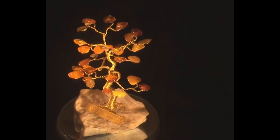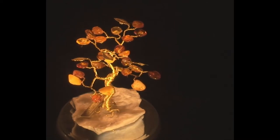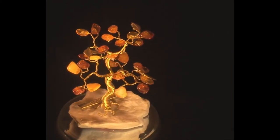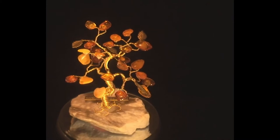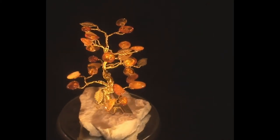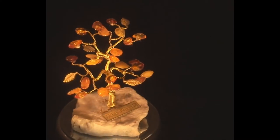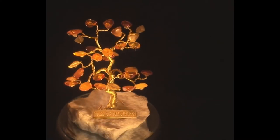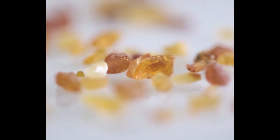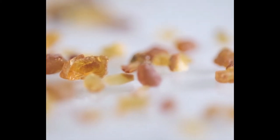Fine amber is mostly found in the Baltic states and in the Dominican Republic. In terms of its historical context, amber is a wonderful stone that has been used across history. Archaeological finds reveal that humankind has used and revered amber since the Stone Ages. For example, in ancient Greece, amber was considered to be the juice or essence of the setting sun.